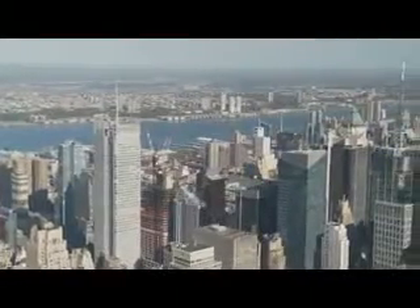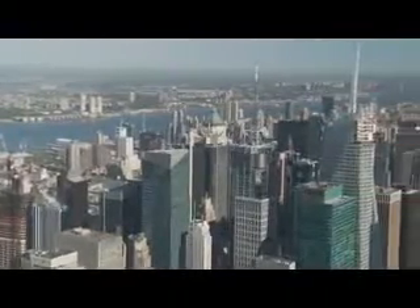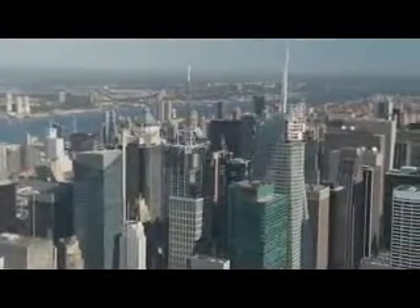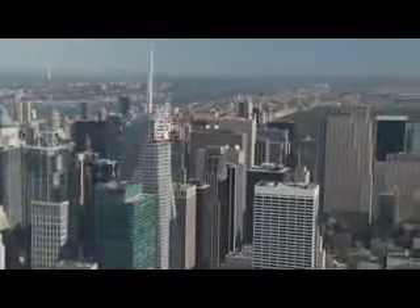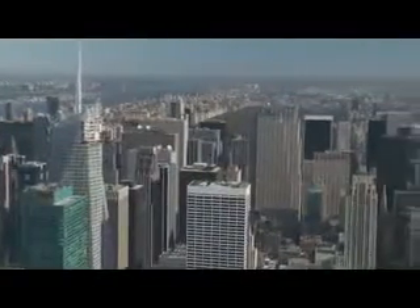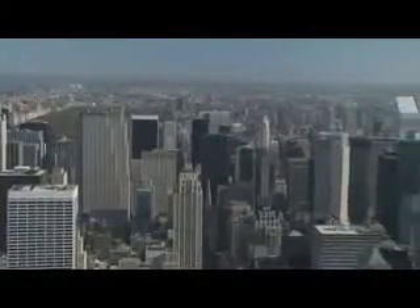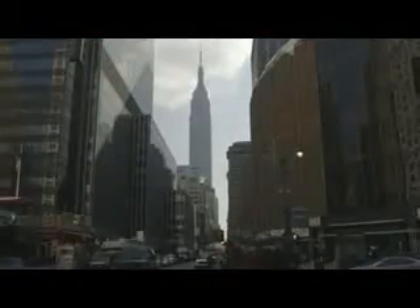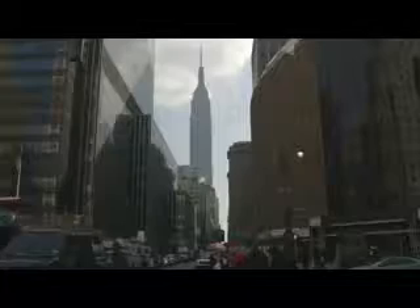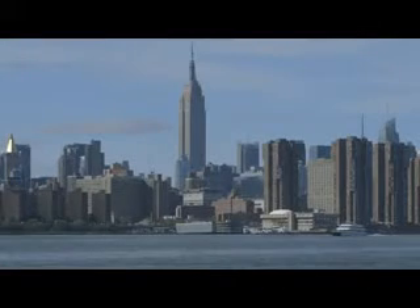At the top, there are two viewing platforms: one on the 86th floor, and one on the 102nd floor. They have 360-degree views of the entire city. The only thing tourists don't see from here is the building itself. But that's okay — there are great views of the Empire State from all over the city.